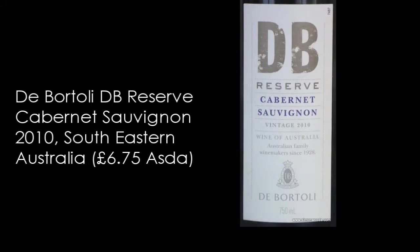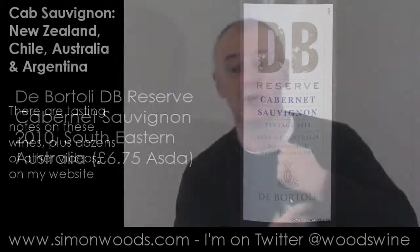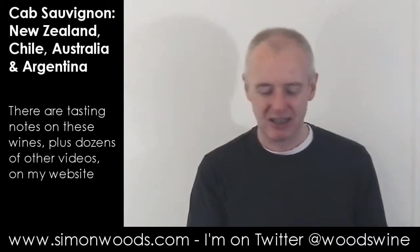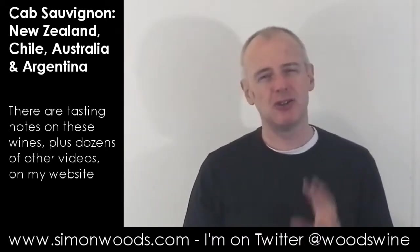Wine number five: we're back with Australia — the last three are all Australian. This is De Bortoli's DB Reserve Cabernet Sauvignon, 2010 vintage from somewhere in southeastern Australia. And this is too minty for me. I stick my nose in there and it's that minty eucalyptus — very intense. It's a caricature. There is some blackcurrant and blackberry fruit behind the mint, but it's that mint that's just in your face too much. And when you taste it, that character really comes through too strongly.